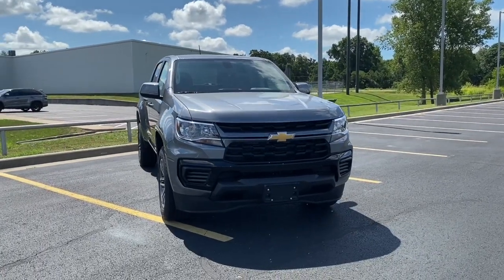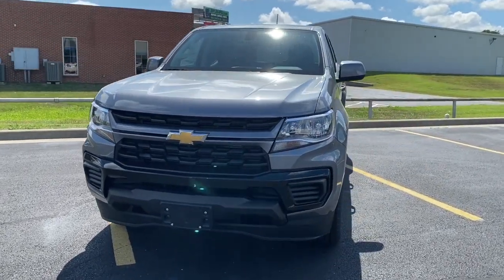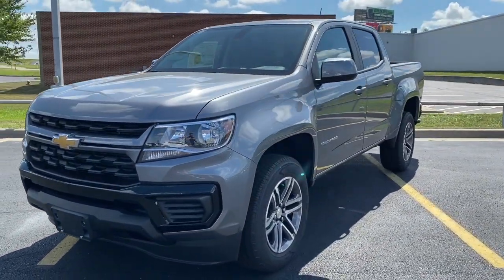I hope you enjoyed our tour of the 2021 Chevrolet Colorado. If you have any questions about this particular model or any others, please contact us at Lander Chevrolet. Thank you so much for watching and have a great day!